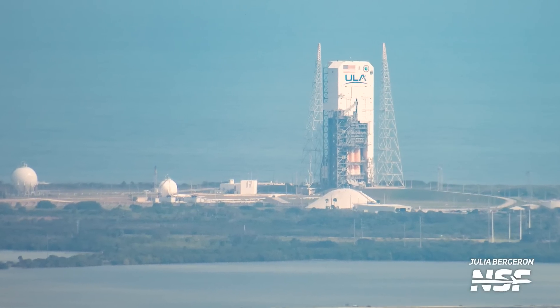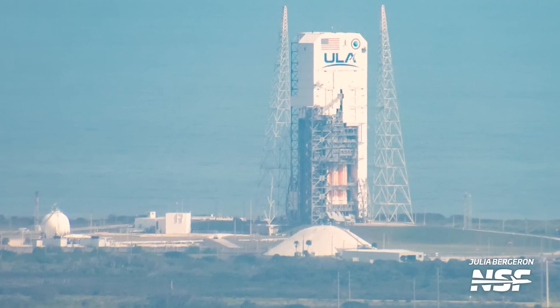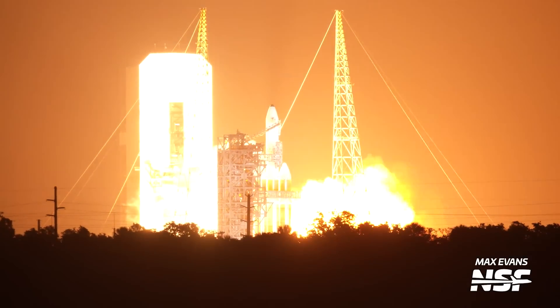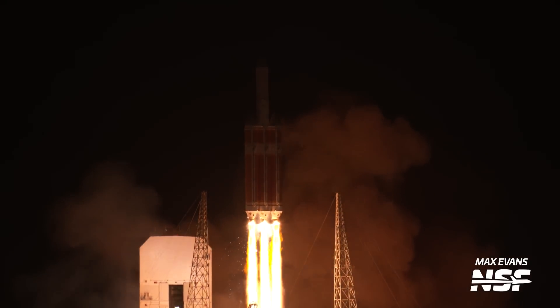GOES-U isn't the only thing being prepared for launch at the moment. The 16th and final Delta IV Heavy rocket is currently residing inside of the mobile service tower at Space Launch Complex 37B, as ULA is preparing to launch the NROL-70 mission for the National Reconnaissance Office. Liftoff is slated for no earlier than March of this year. Not only will this be the final launch of an icon known for setting itself on fire at engine ignition, but it will also be the final launch from SLC-37 for the foreseeable future. Long live the most metal of rockets.